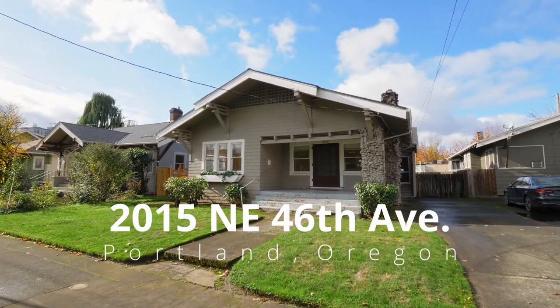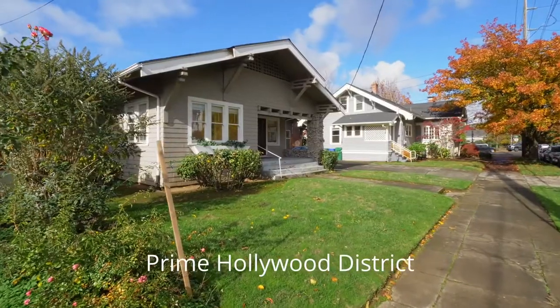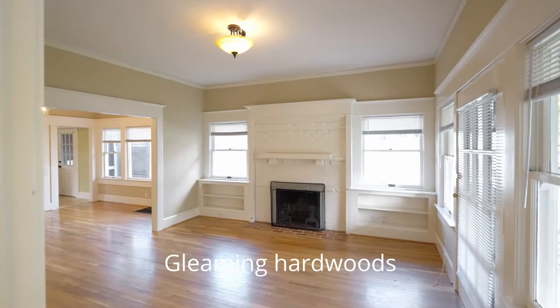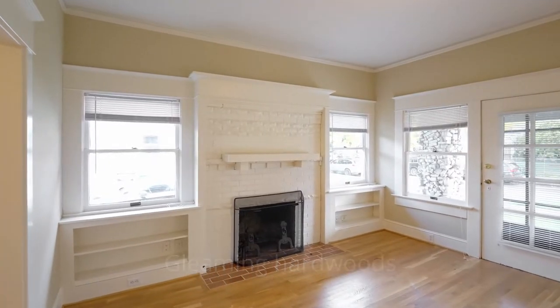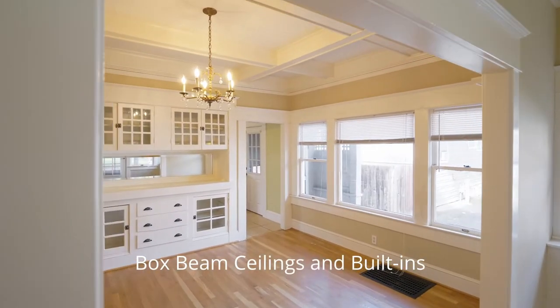Welcome to this craftsman bungalow with beautiful period details in the prime Hollywood district. The covered front porch invites you inside where you'll discover gleaming hardwoods, loads of natural light, box beam ceilings and built-ins.